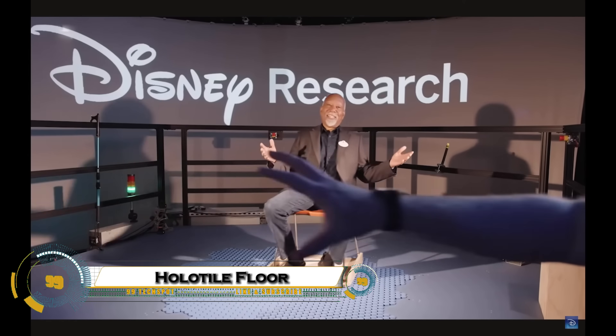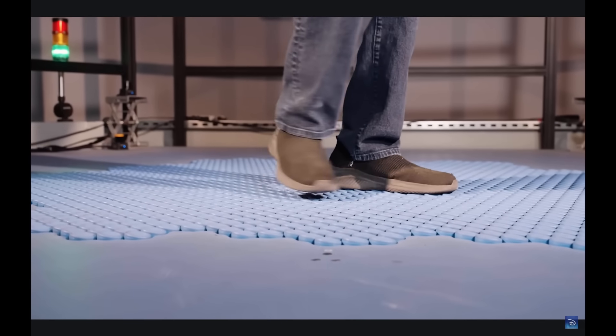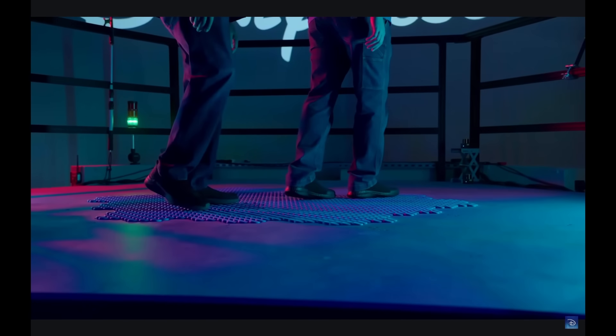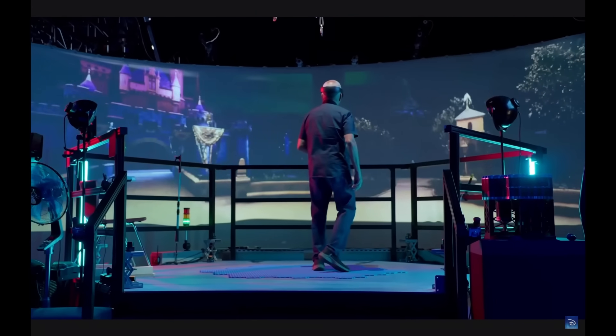Disney's Holotile Floor, an extraordinary invention by Imagineer Lanny Smoot, allows users to walk freely in any direction without ever leaving their original spot. Using a sophisticated modular array of actuators, this omnidirectional treadmill subtly moves people and objects, creating a seamless and fully interactive environment.